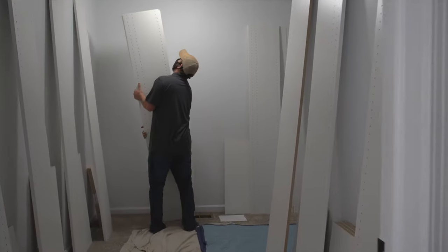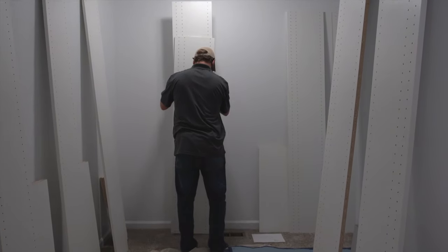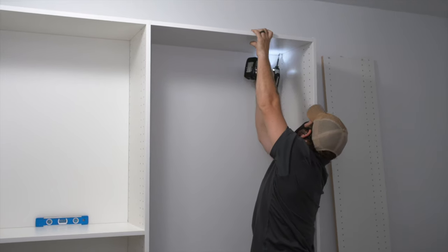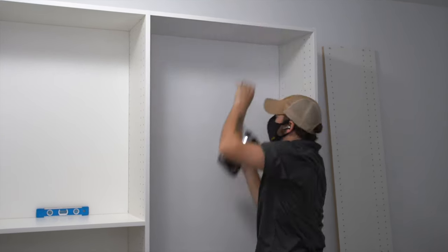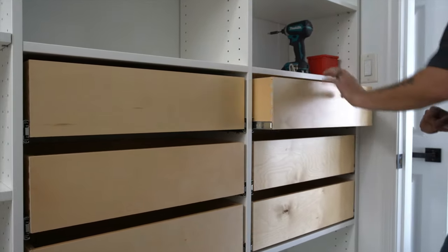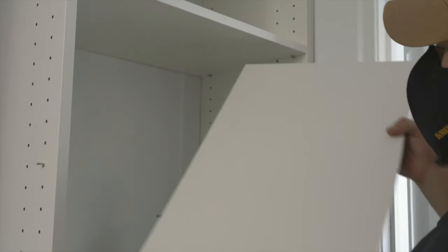Construction of your project begins with the laying out of the main structural components. Note that furniture quality fittings are used throughout during the assembly of your job. Once the basic structure is installed, fixed to the wall and leveled, we add the drawers and doors, and then the hanging rods and adjustable shelves are added, as are any additional accessories that have been specified and ordered.